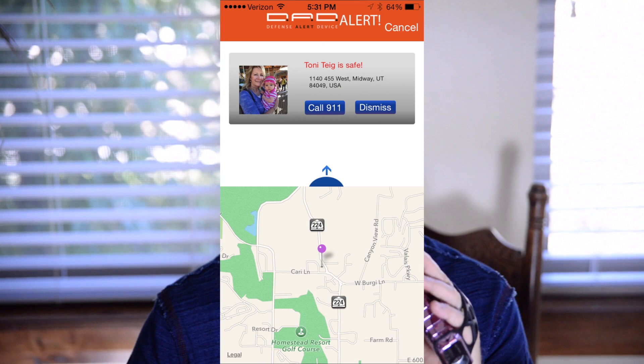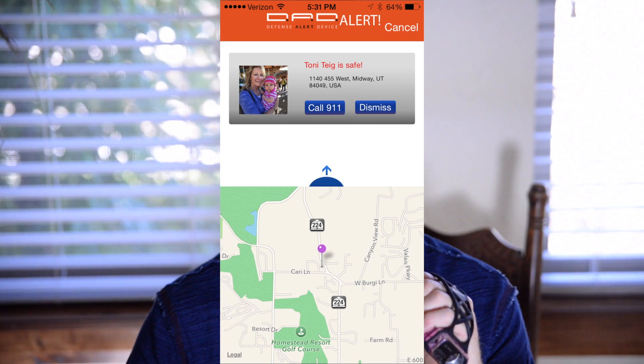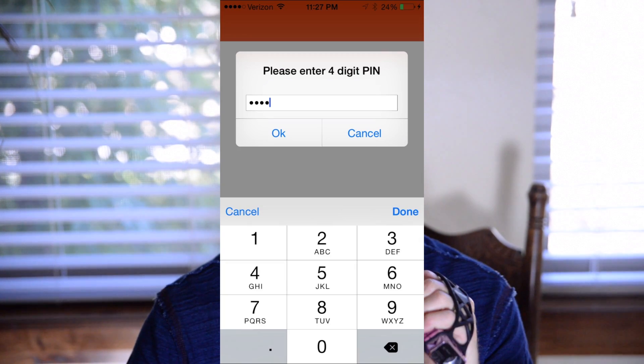If you accidentally send an alert or are no longer in danger, you can send an alert notifying everyone that you are safe. You will select a private PIN number that you must enter in order to send the 'I am safe' alert — this is so only you can say you are safe.